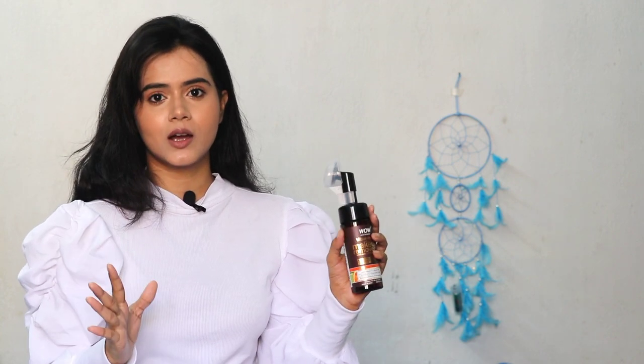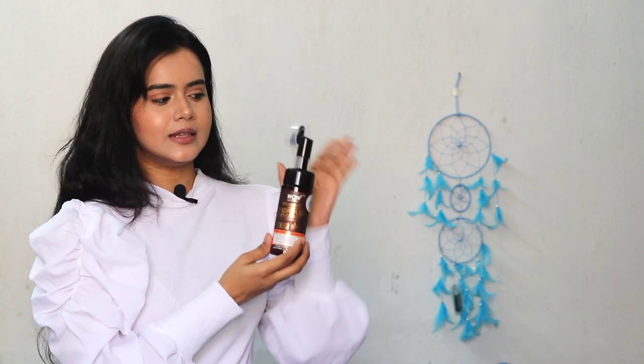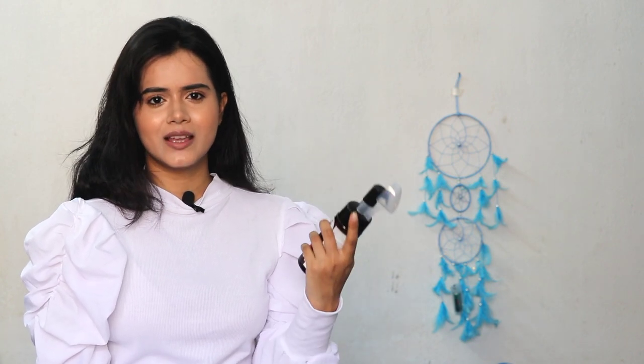I chose the Vitamin C variant because I love Vitamin C, as you all know. This instantly removes impurities from the face and removes long-lasting makeup. And you won't believe it — waterproof makeup is also removed! I really like this product. It is not time-consuming at all; it is very time-saving. When I come home after reading, I just massage it on my face.